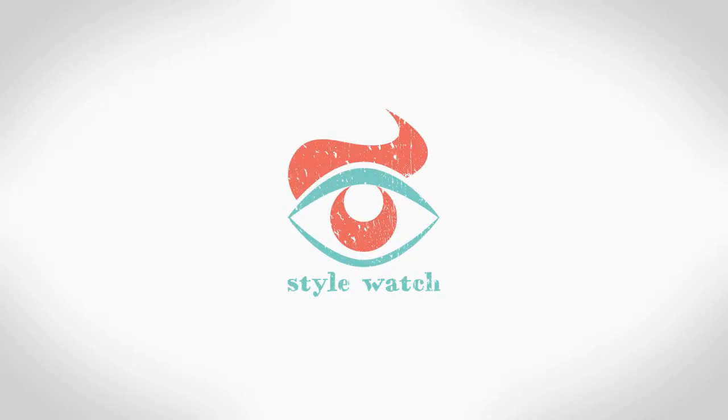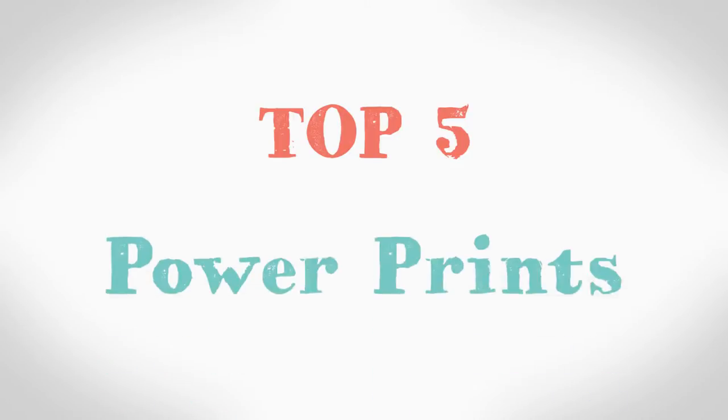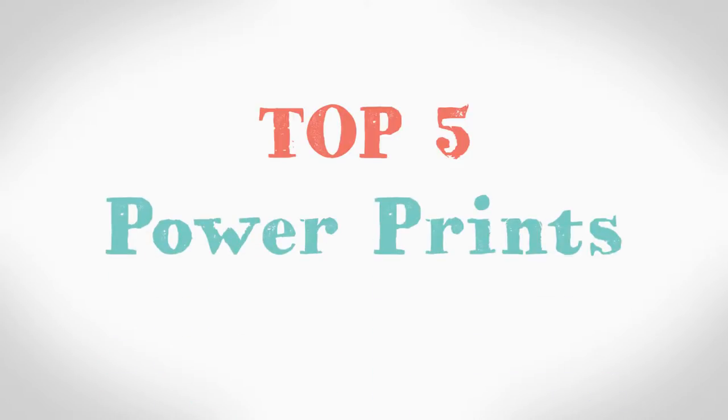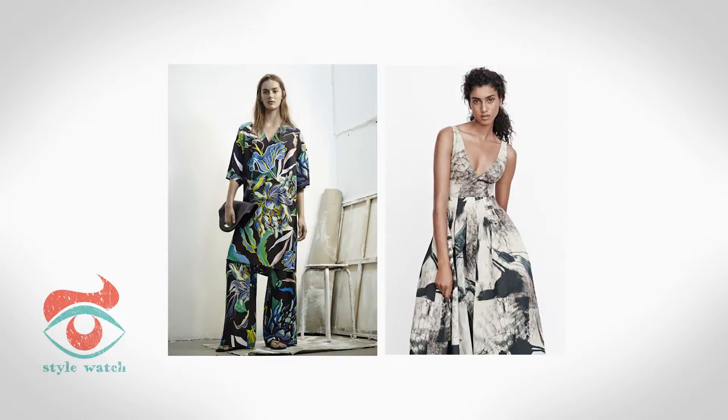Hi, I'm Emma and this is Style Watch. This week's video is the top 5 power prints. It's time to be bold, beautiful and make a statement. Whether you're a delicate boho kind of girl or an all out loud and proud print lover, this season there is something for everyone.